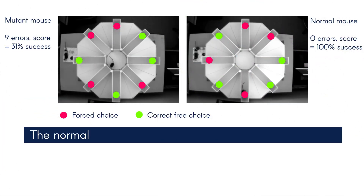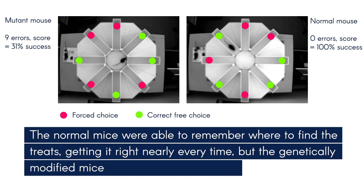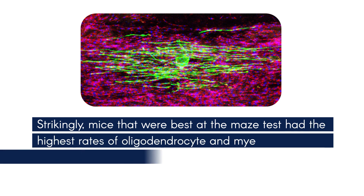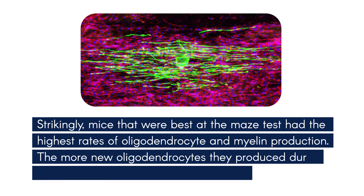The normal mice were able to remember where to find the treats, getting it right nearly every time, but the genetically modified mice just could not remember. Strikingly, mice that were best at the maze test had the highest rates of oligodendrocyte and myelin production. The more new oligodendrocytes they produced during training, the faster they found the treats.